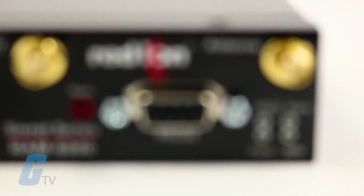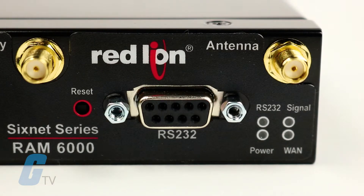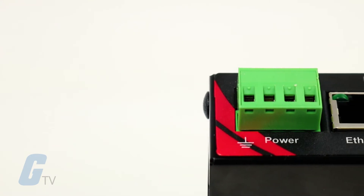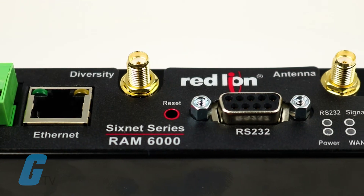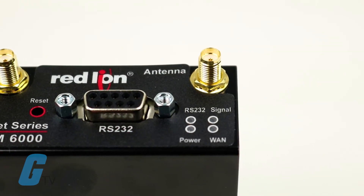They are available in 4G LTE with multi-carrier support and single-carrier 3G support. 4G LTE multi-carrier models feature the ability to change cellular carrier networks via software selection without the need to replace physical hardware.